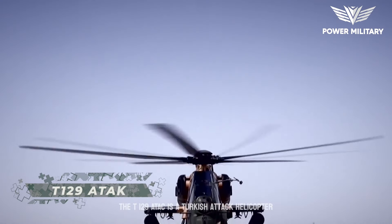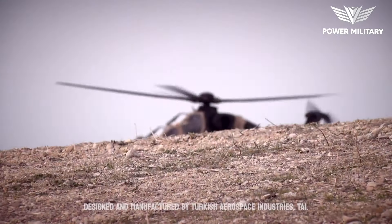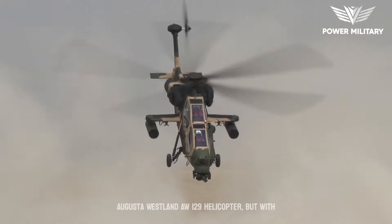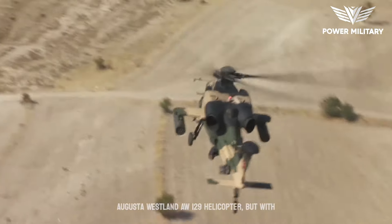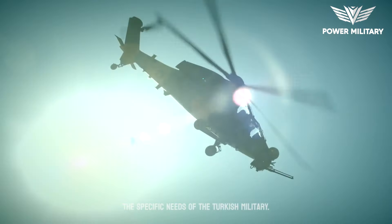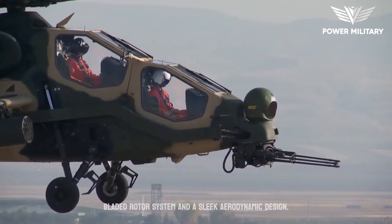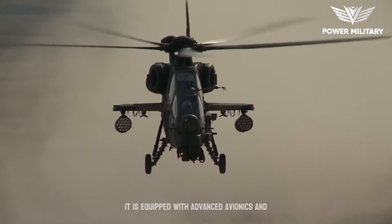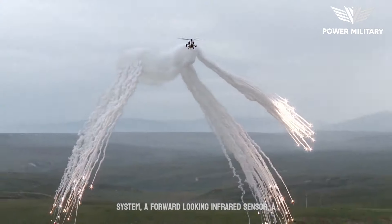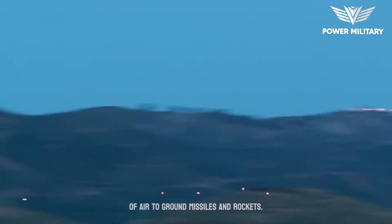The T-129 ATAC is a Turkish attack helicopter designed and manufactured by Turkish Aerospace Industries, TAI. The helicopter is based on the Italian AgustaWestland AW-129 helicopter, but with several key modifications and upgrades to meet the specific needs of the Turkish military. It is a twin-engine helicopter with a four-bladed rotor system and a sleek aerodynamic design, equipped with advanced avionics and weapons systems, including a helmet-mounted display system, a forward-looking infrared sensor, a laser rangefinder and designator, and a variety of air-to-ground missiles and rockets.